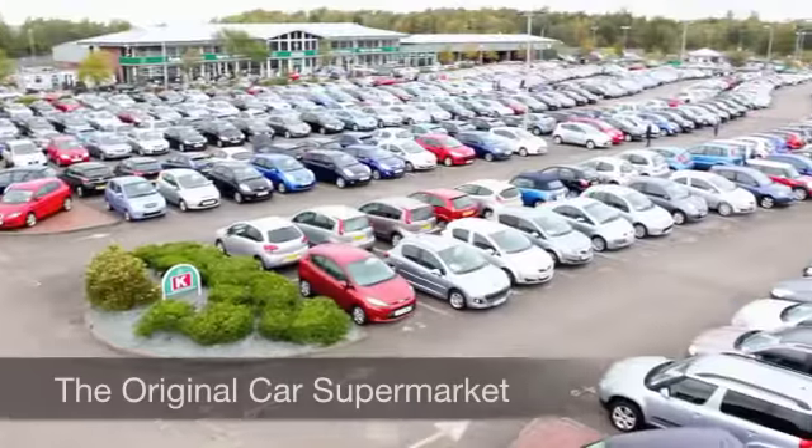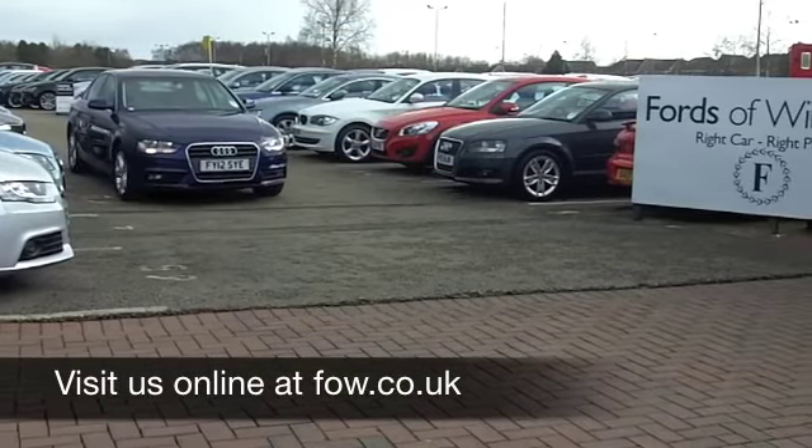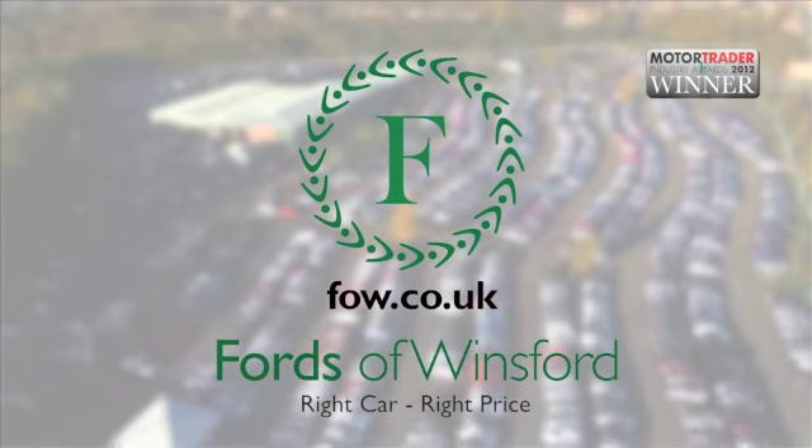If you want to part exchange your existing car, or if you need finance, no problem — come on down, we can sort all that for you with pleasure. How about a test drive? Come and discover this great car for yourself at Fords of Winsford.